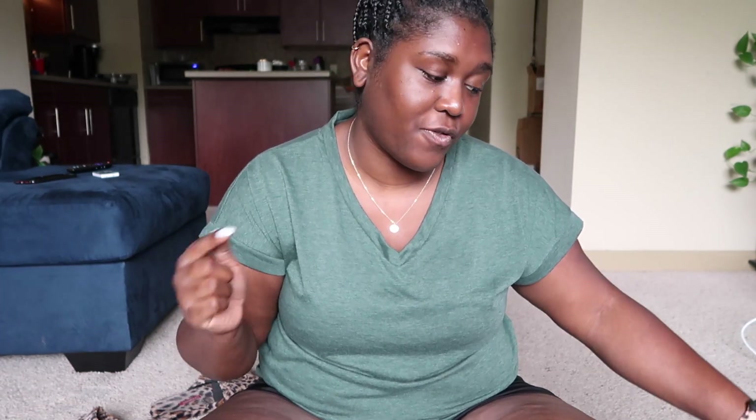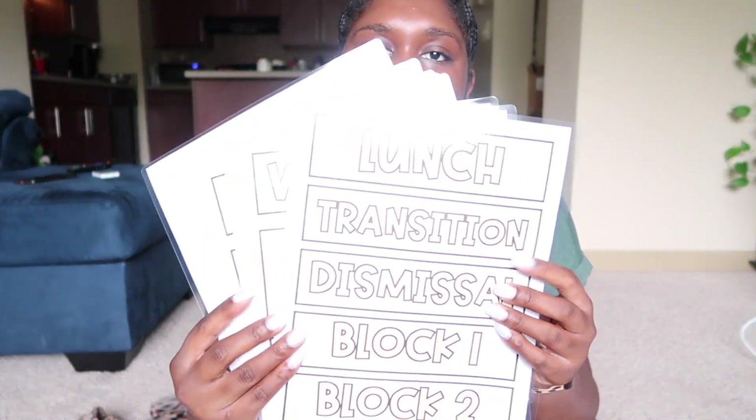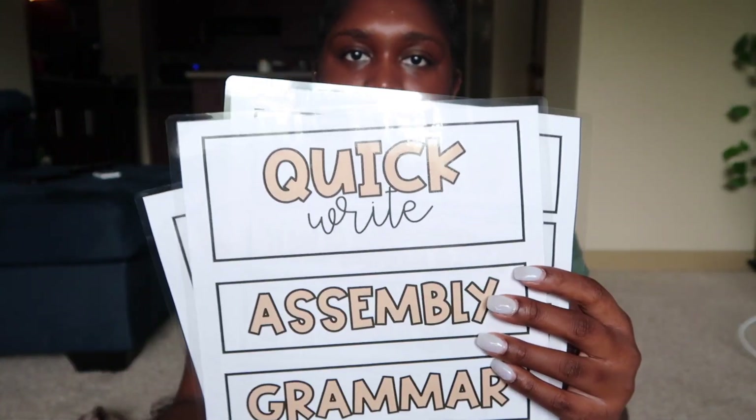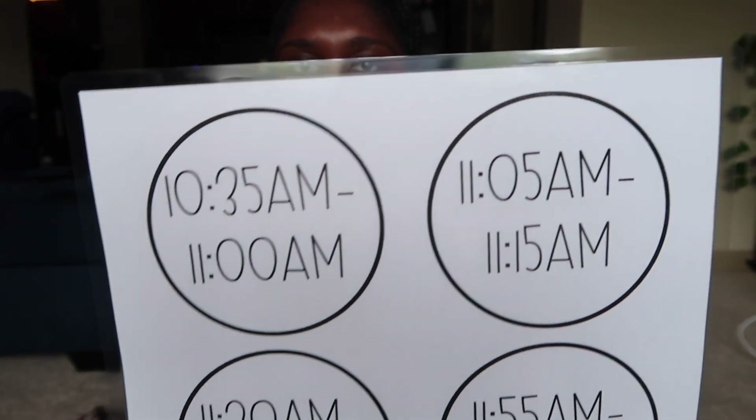These letters here spell out 'Class Jobs.' I'll probably cut those with you guys and cut the numbers and the actual jobs in the building with my paper cutter. I also made schedule cards because my principal did send me the schedule. I made these myself on PowerPoint. I bought magnetic strips so I can attach them to my whiteboard. I think they're so cute, simple, and easy to read.